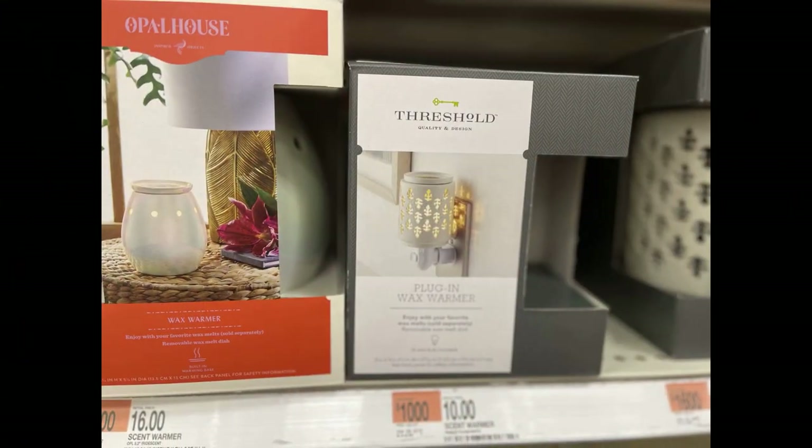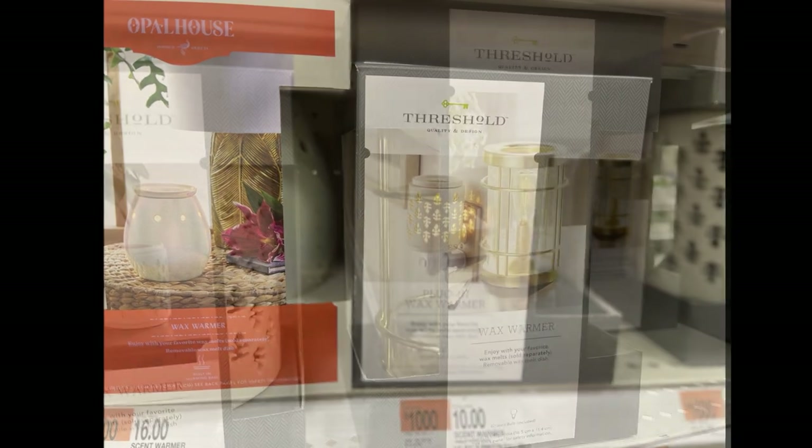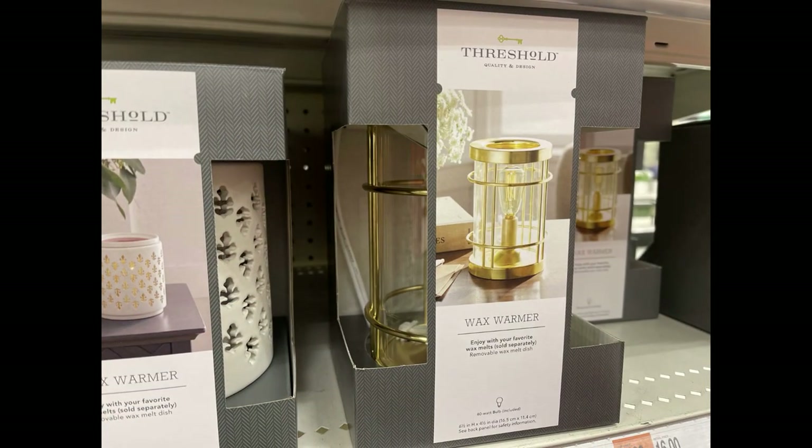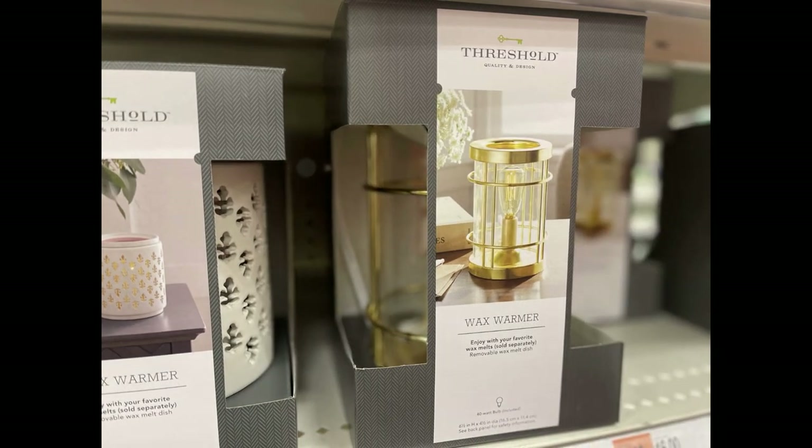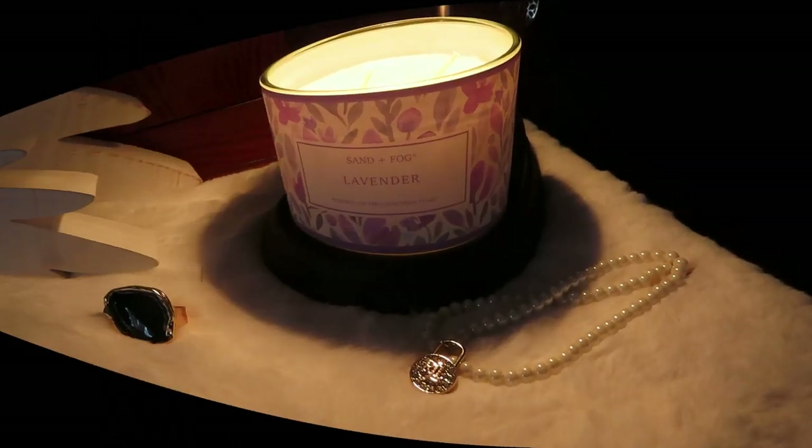I started with the Cinnamon Pine Cones and my house smells amazing. Target also sells some really pretty wax warmers — I really liked this gold one with the light bulb inside, but I did use restraint and didn't buy it.